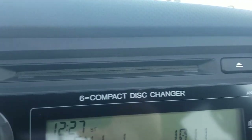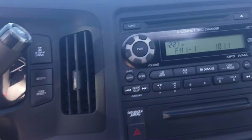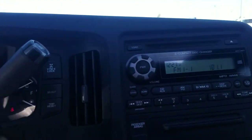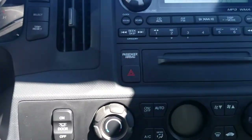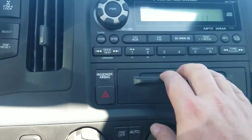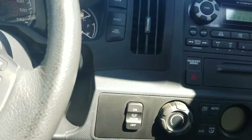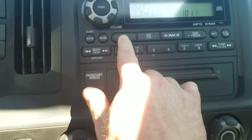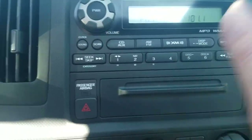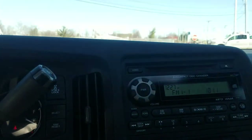We've got heated seats. And we've got a six-disc compact disc changer. We are also — I can't tell if we're Bluetooth compatible. You would think a 2014 would be, but I don't see the indicator, so I can't actually be sure. We've got auxiliary. We do have Sirius XM. I would imagine it is Bluetooth compatible, but again, I can't necessarily be sure.